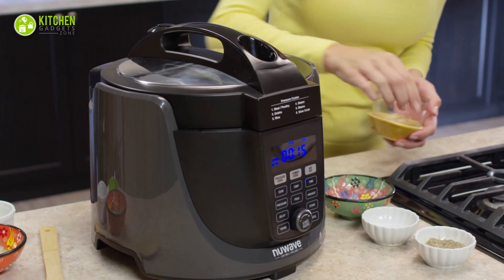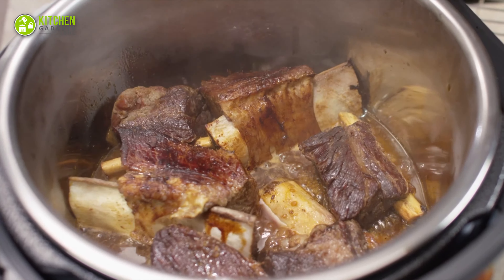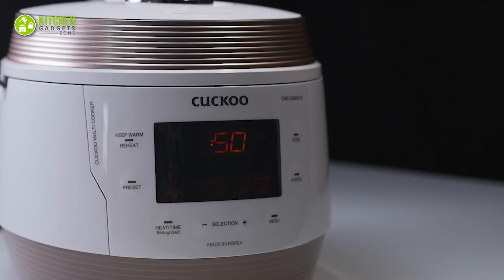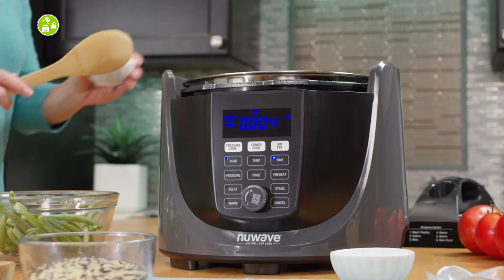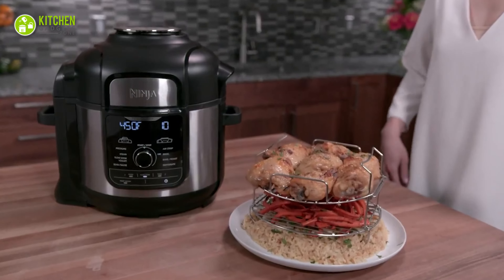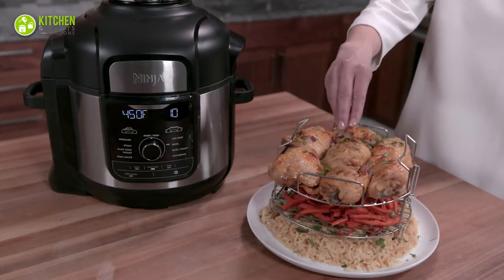Because it cooks food with both pressure and temperature for the fastest performance. We have come up with the top five best electric pressure cookers to help you cook the most delicious food in your kitchen. So without any further delay, let's check them out.